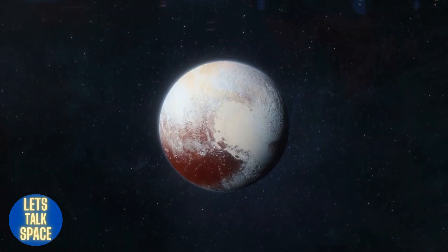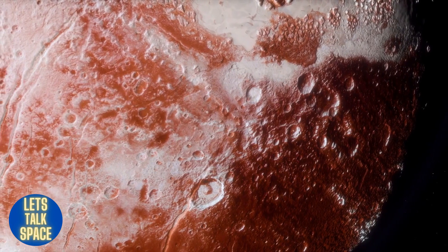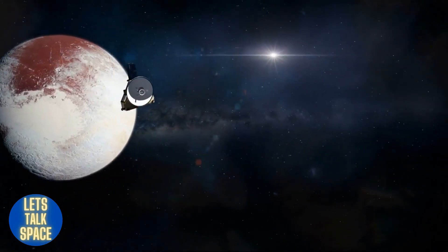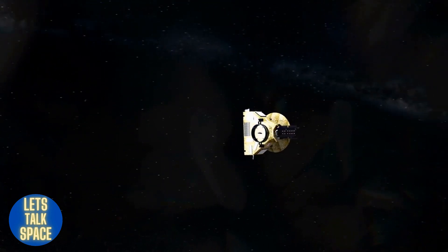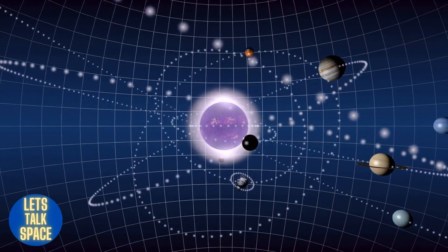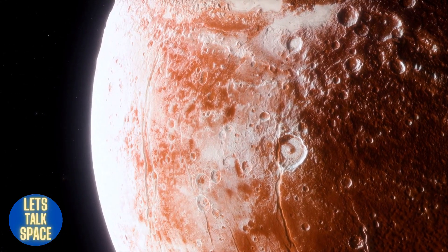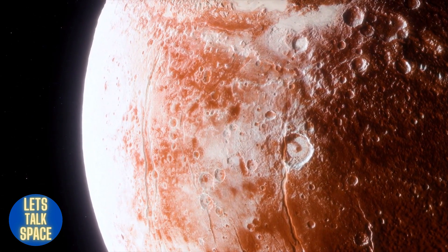Pluto was once the ninth planet from the sun and is unlike any other planet in the solar system. Pluto's orbit is highly elliptical, dipping inside Neptune's orbit at some places and well beyond it at others. It is smaller than Earth's moon and orbits 17.1 degrees above or below the plane where all the other planets travel.